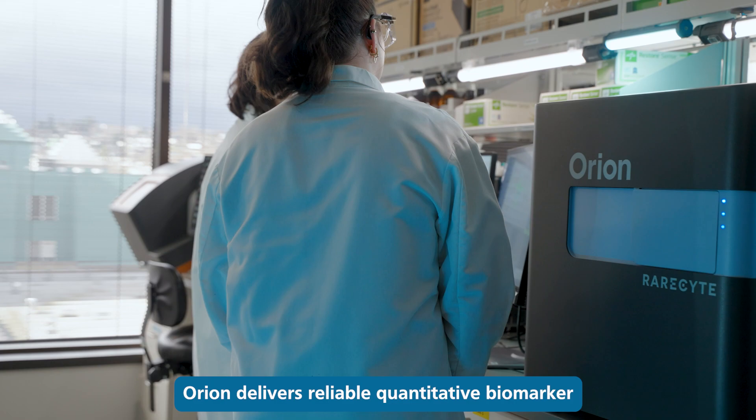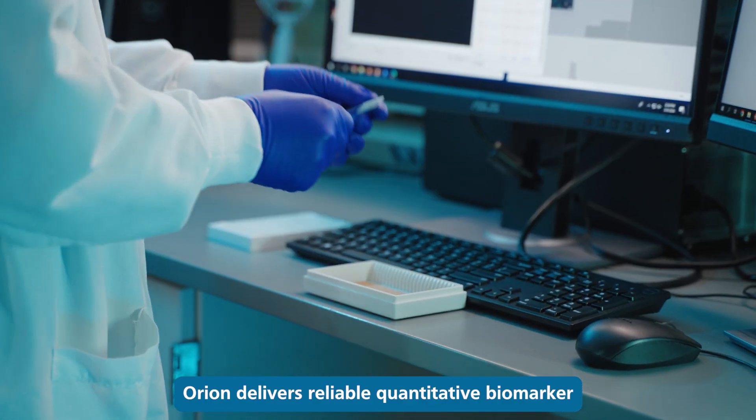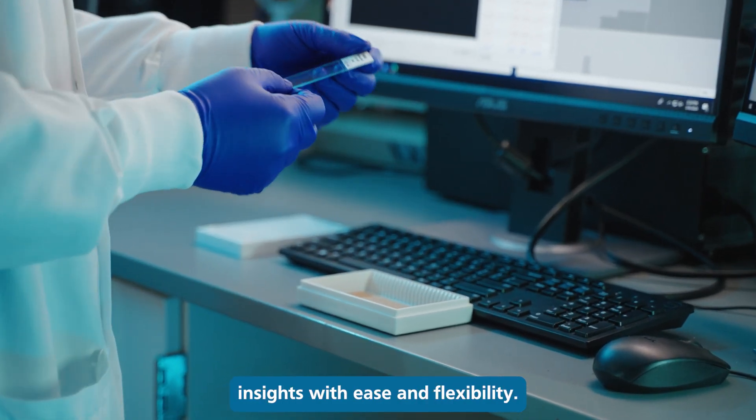Orion delivers reliable, quantitative biomarker insights with ease and flexibility.